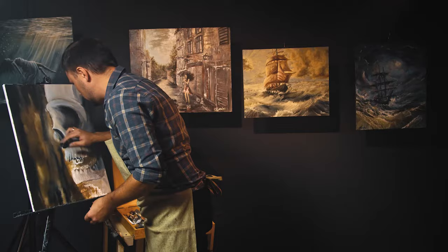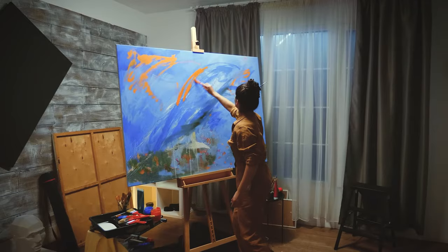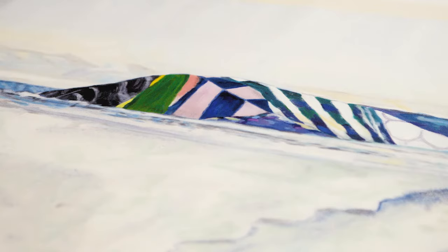We've been able to grow our business from a local business to being able to service customers across Australia. The Fine Art Printing Game is about accurate reproductions of colours, and the colours that the R series reproduces — I'd never seen anything like it before.